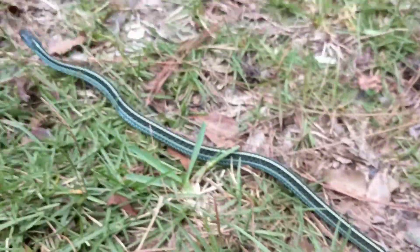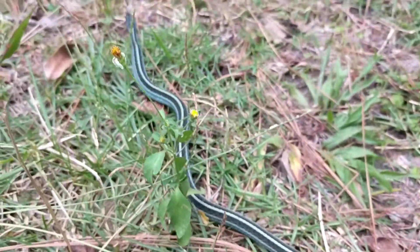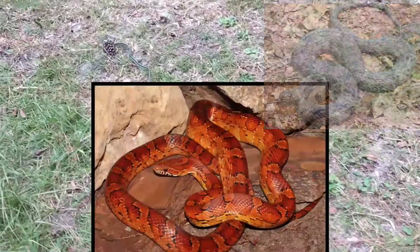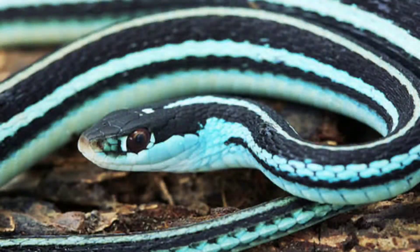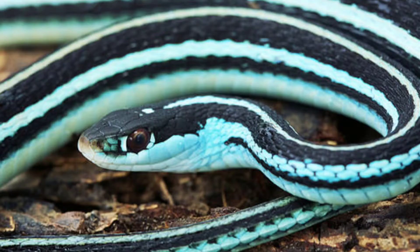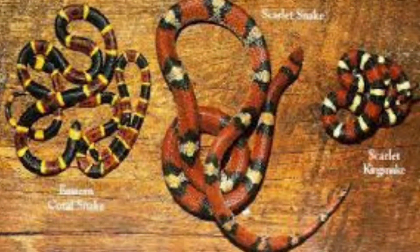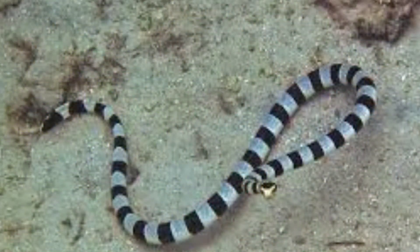Once you can understand their patterns, you can better identify the snakes. Some of the patterns include stripes, checkerboards, splotching or saddles, and diamonds. As far as stripes go, they can be both vertical or horizontal — for instance the ribbon snake has vertical stripes, while the scarlet king snake, milk snake, coral snake, and sea snake all have horizontal stripes.